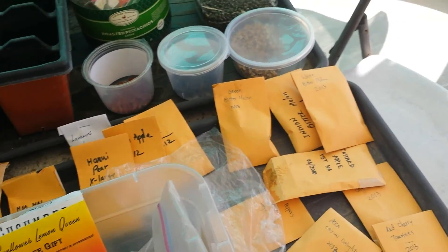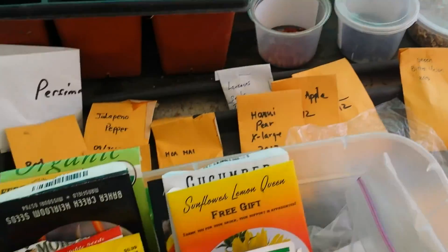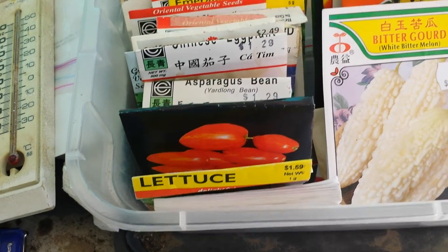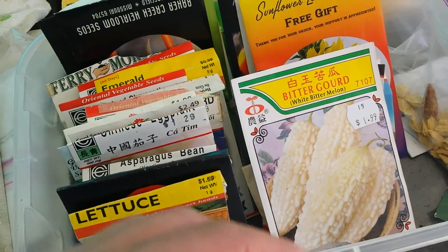So why do I save seeds? There's one reason — it's an economic reason. If you look at this size here, all these seed packages I bought over the course of the years. Some $2, some $1.50 — not that expensive, but you add them up and they add up.